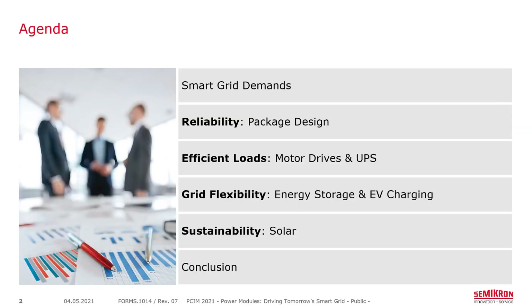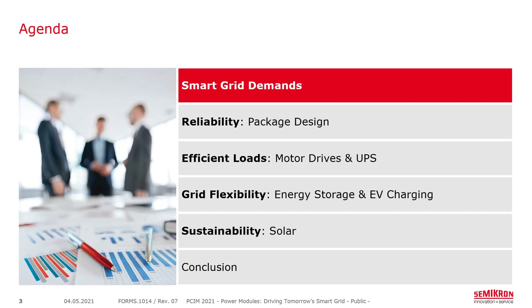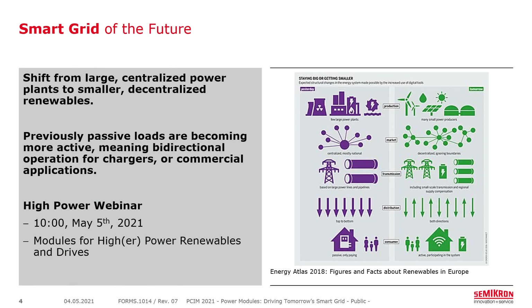We'll start with the demand of the smart grid and then go into more detail before reaching our conclusion. What do we actually mean by the smart grid? Typically we think of software, networking, and non-hardware devices. However, we are seeing a change from large centralized power plants to smaller decentralized renewables. Passive loads that typically just consumed power are now becoming more active and selling back to the grid, driving growth in bidirectional operation for things like chargers or energy storage.